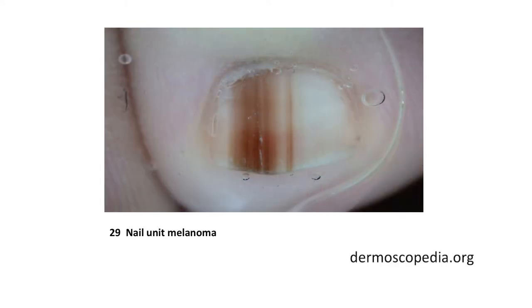This is acral melanoma, or melanoma that can be found on the soles of the feet or the palms. And this is a melanoma of the nail unit. That too is a slide from Dermoscopedia.